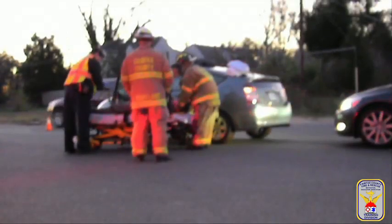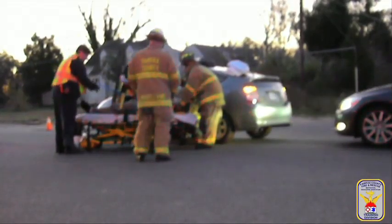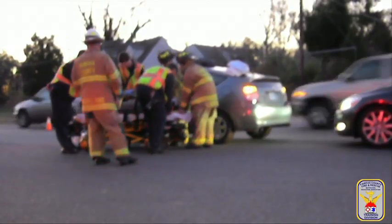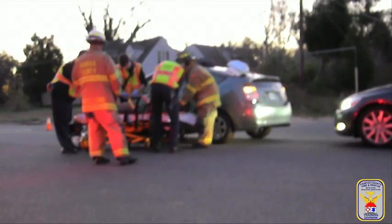Fire and Rescue Department units respond to calls involving traumatic injuries each day, often requiring the need to perform spinal immobilization. These calls range from high-speed motorcycle accidents to falls from standing positions. Regardless of the type and mechanism of injury,